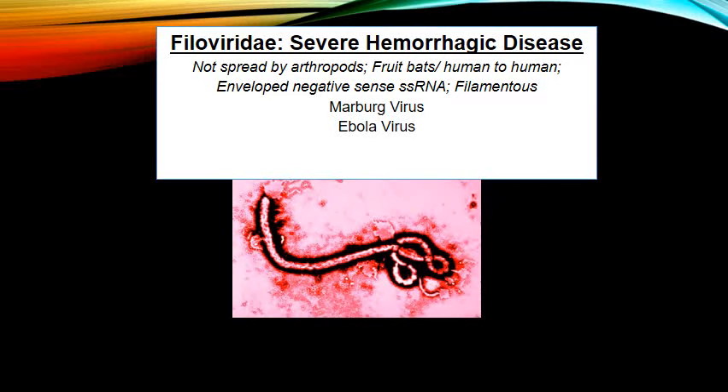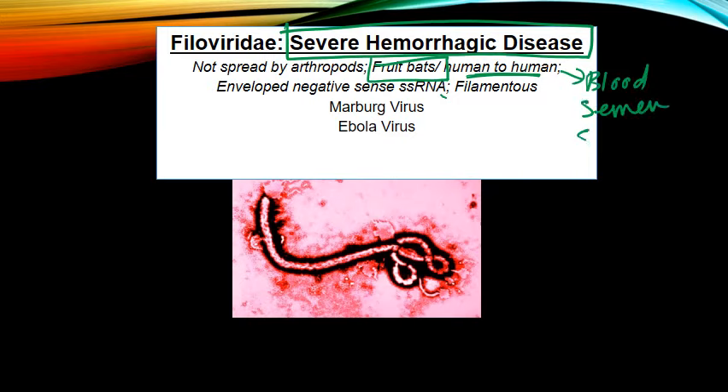We're going to move on to the Filoviridae. These are the most severe hemorrhagic diseases. These are not spread by arthropods. They're actually spread by cultural practices and human fluids. The reservoir for these is things like the fruit bat, and then transmission is human to human. It can be in blood, it can be spread in semen, in secretions.